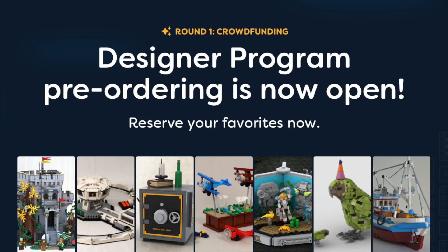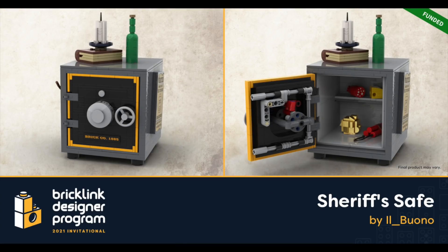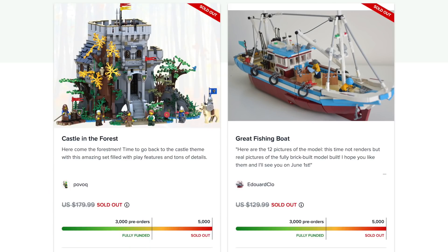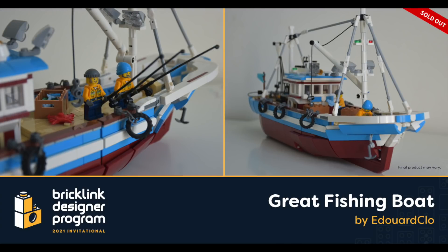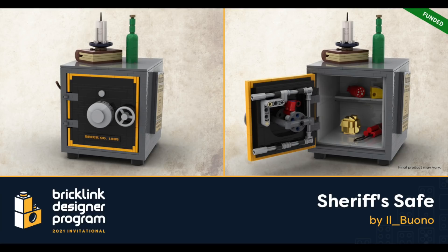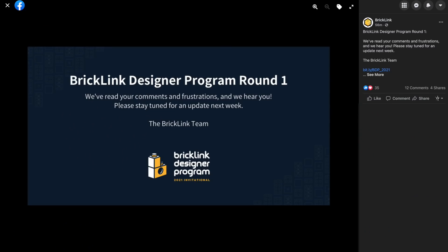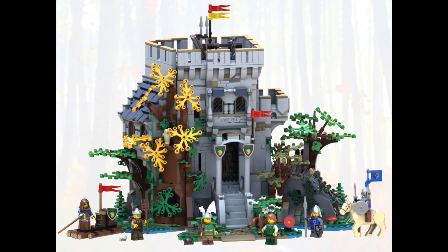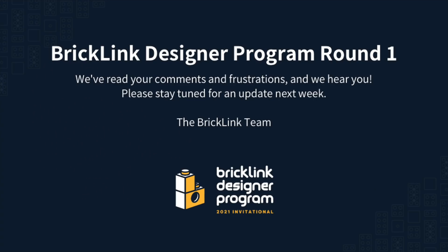July 1st marked the start of pre-ordering for round one of the Bricklink Designer Program. The sets that were fully funded were the Castle in the Forest, Great Fishing Boat, Sheriff's Safe, Pursuit of Flight, and Kakapo — leaving the Particle Accelerator and Bionicle Legends sets unfunded, with the Observatory moved to a future round. There was massive fan interest: the Castle in the Forest sold out after 40 minutes, and the Great Fishing Boat shortly after. Only 5,000 of each project were available. Bricklink posted on social media saying they've read the comments and frustrations, with an update coming next week. Many are speculating they may cancel bulk orders, but I'm hopeful more quantity will be made available.